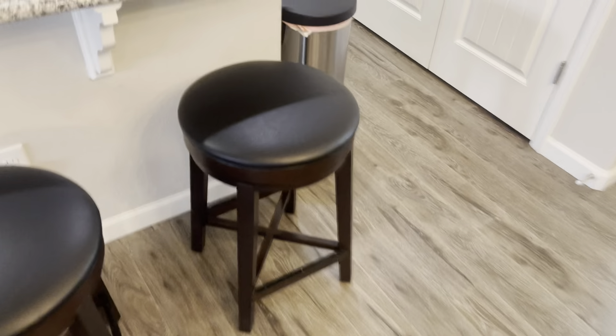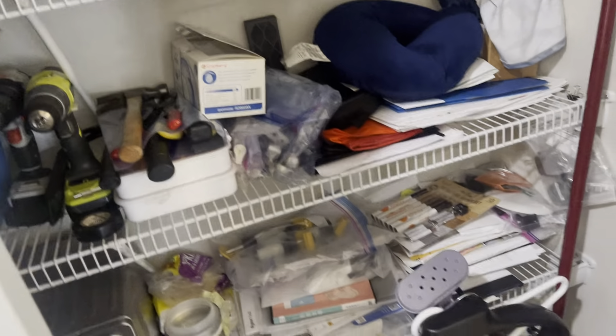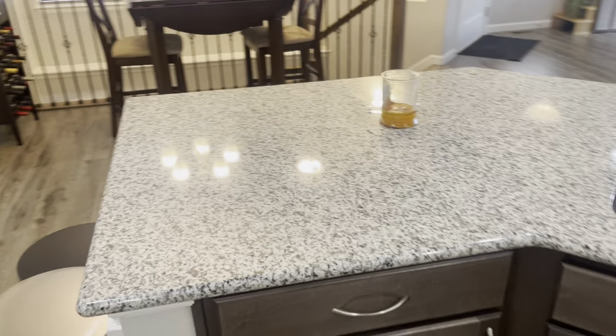Got your eat-in area there, some nice wood flooring. You've got your kitchen — appliances are good. Looks like this is their pantry, this is their fridge, got some cabinets, gas stove, and some granny countertops.